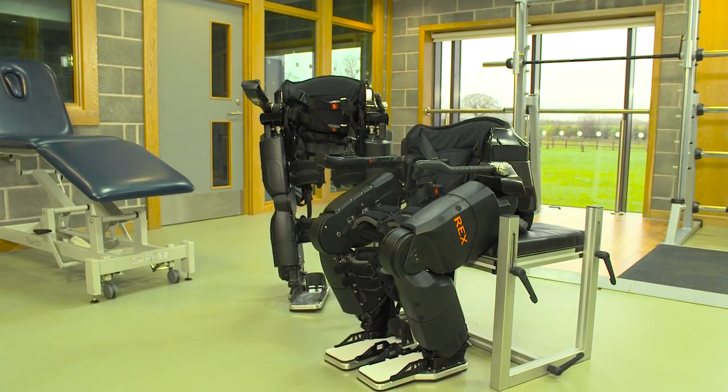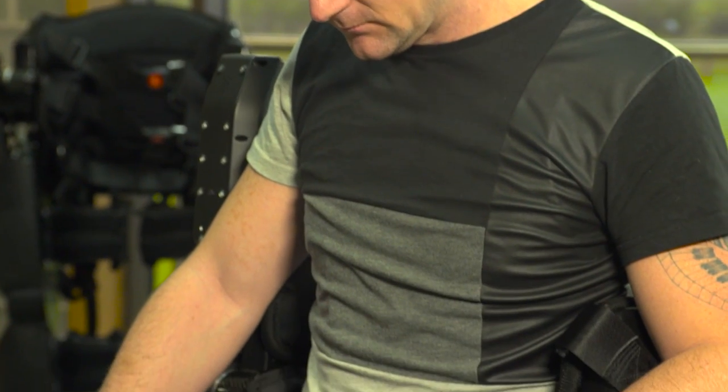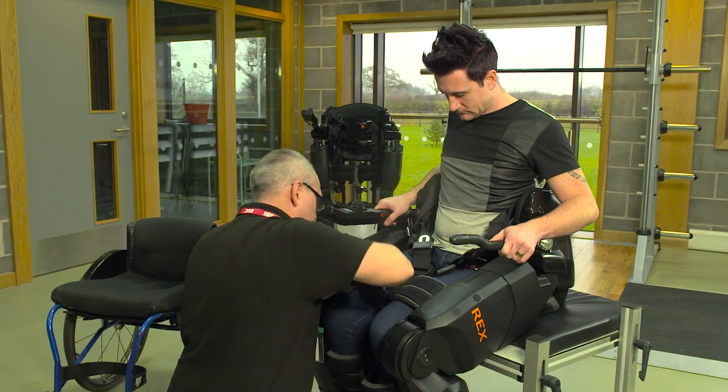Humans are designed to be upright animals. Anybody who has quadriplegia or paraplegia — that is, they lose use of their arms and legs — they can use RECs. It doesn't matter if they don't have a spinal cord injury from trauma; it can be from an infection or a neurological condition.